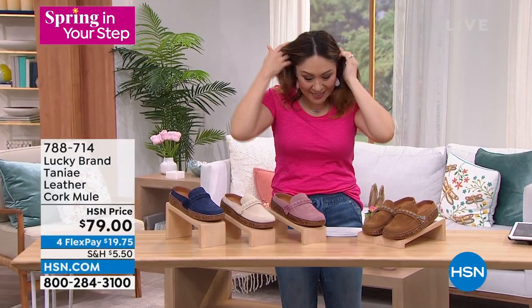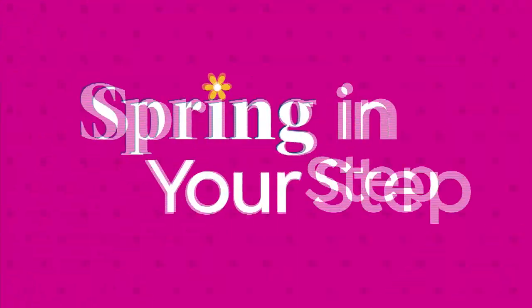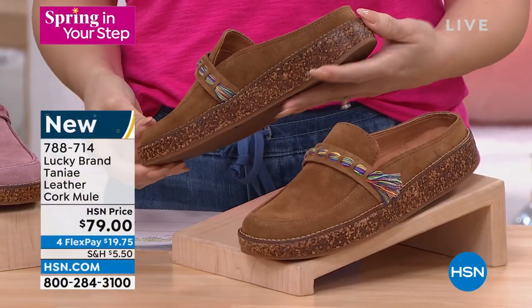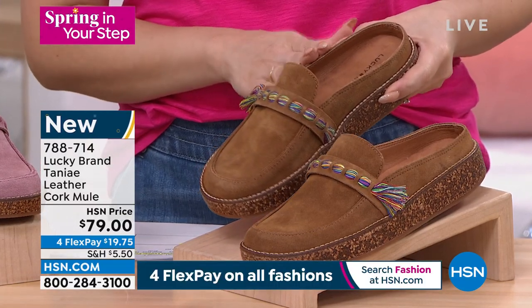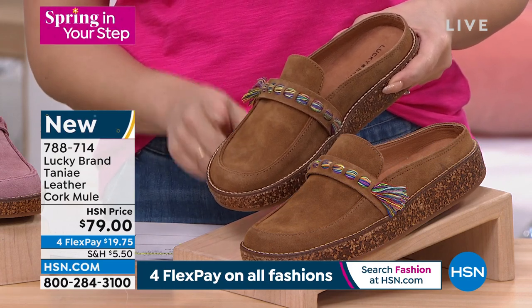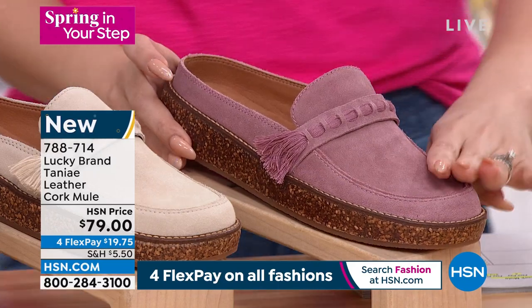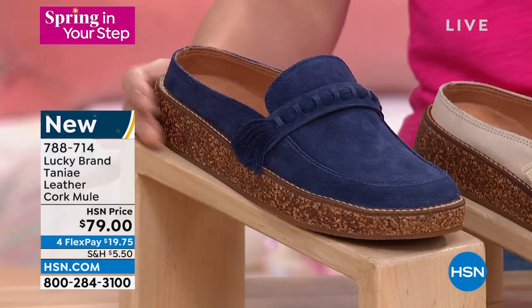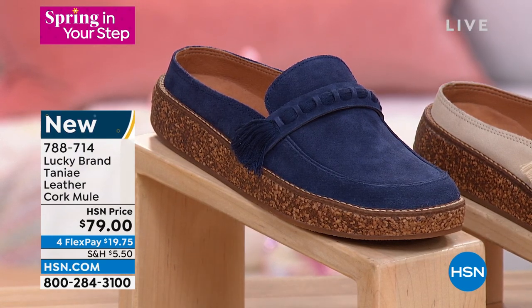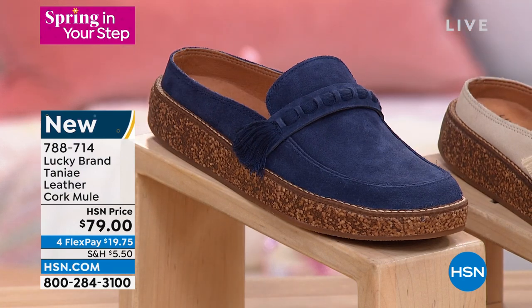Let's get into Lucky Brand — the Tinea. It's pure leather with a cork mule design — easy slip-on. On flex pay it's $19.75, originally $79. Brand new from Lucky. Colors: the tan with beautiful multi-colored braiding, dusty pink with dusty pink braiding, stucco — a beautiful light neutral — and peacock blue. Sizes 6 through 10 in half and whole, 11 and 12 whole sizes only. Janelle Kelly is joining on Skype, but already the stucco and dusty pink are very limited.